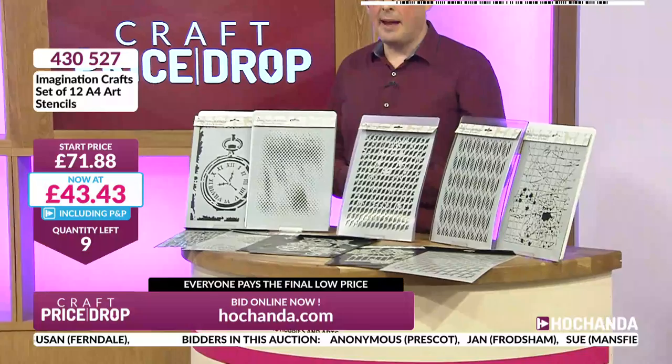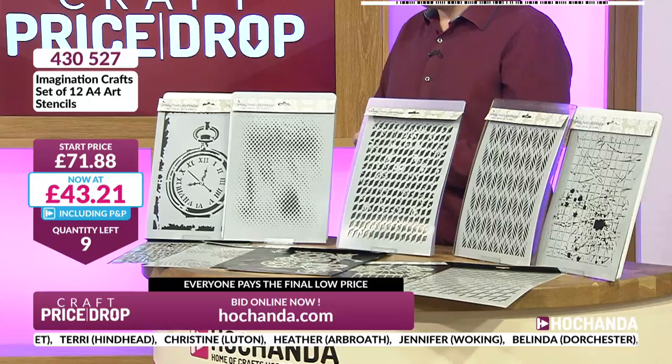Just nine spaces remain and we are in single-figure stock — the danger zone. Do not let this go. With only seven or eight or nine spaces left you might think they'll surely stop the price at 40-something. We're at £3.29 a stencil — that's good for a big A4 heavyweight stencil. Only five remaining spaces. You can still get through — phone 01733 797100 or bid online at hochanda.com. It's just after 8am, thank you so much for your company today.